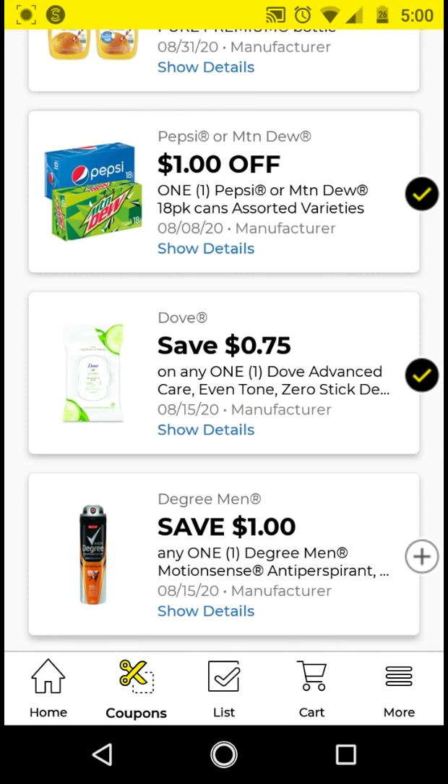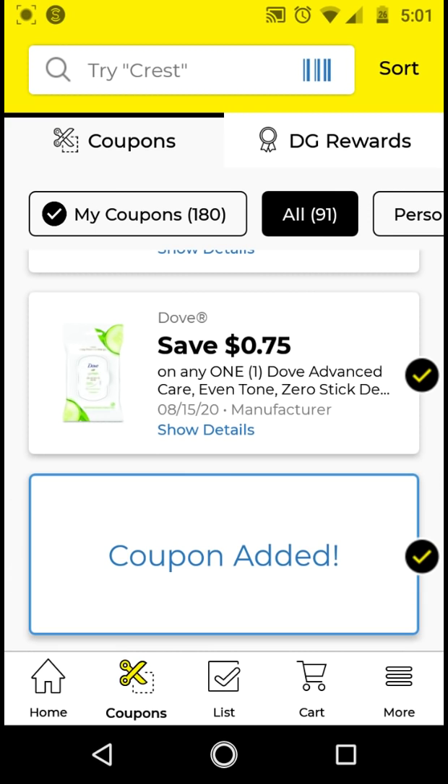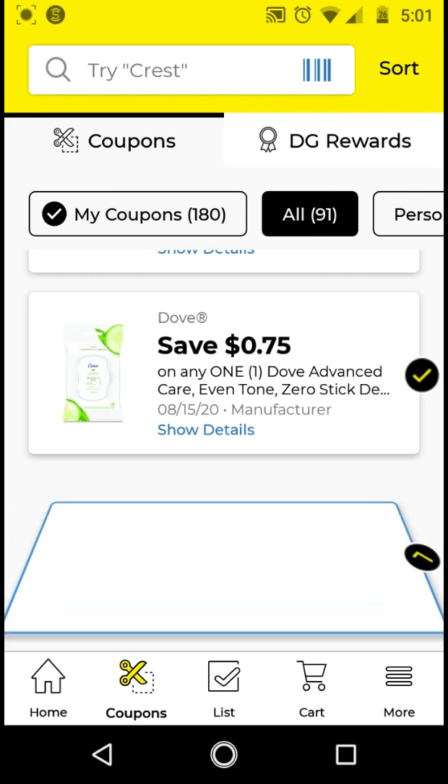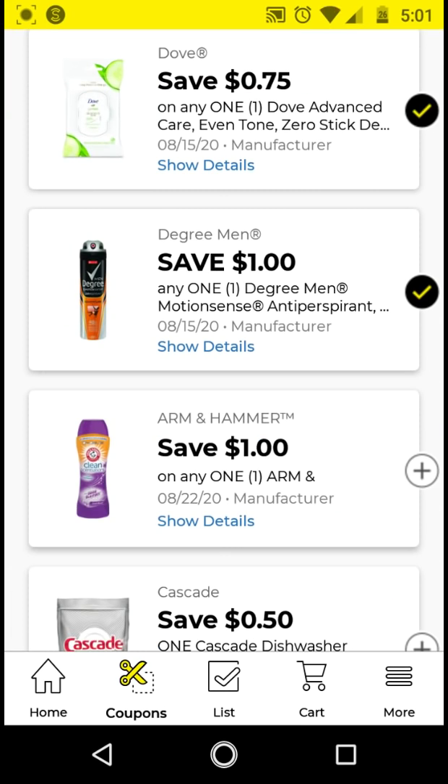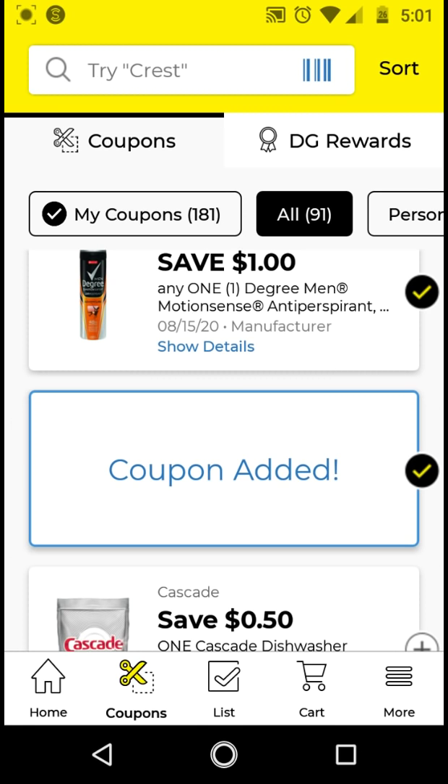For the Degree Men, I'll clip this just to have it because we do have that $3 off $10 Unilever store coupon digital. The Arm & Hammer Scent Boosters are $3. With this $1 off digital, it'll be $2. Go ahead and clip it.